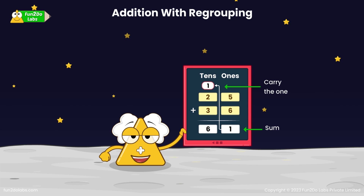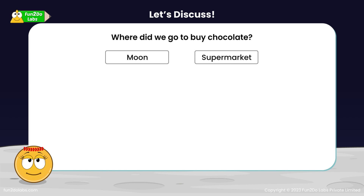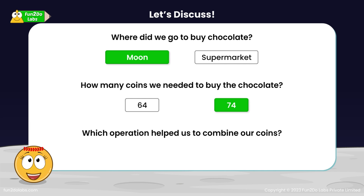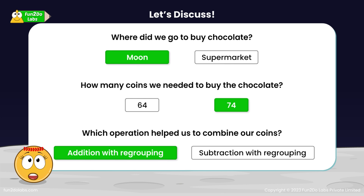Isn't it so simple? No fear when I'm here! Let's discuss: where did we go to buy chocolate? The moon. How many coins did we need to buy the chocolate? 74. Which operation helped us to combine our coins? Addition with regrouping.